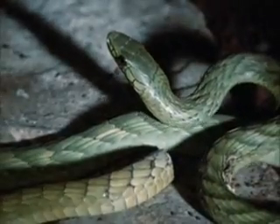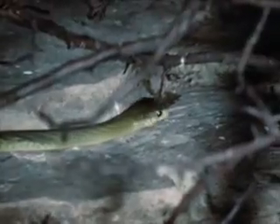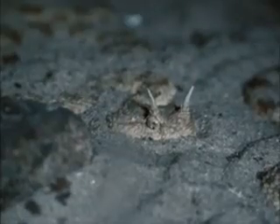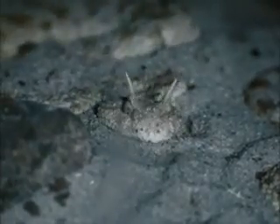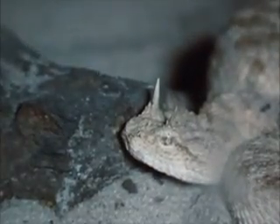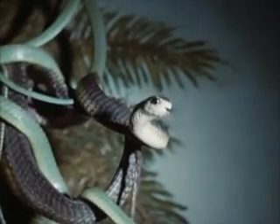Venomous snakes are found in many parts of the world, and the dangers from their bites are often exaggerated. Much accurate scientific work has been carried out in this field, but it has not always removed the superstitions of popular fancy. The application of modern knowledge will greatly reduce the danger of snake bites.